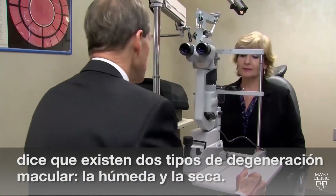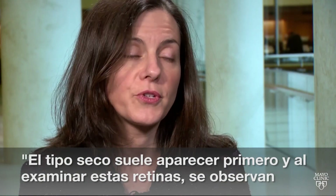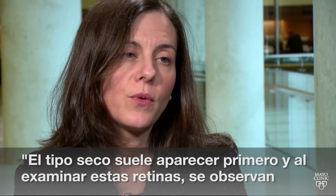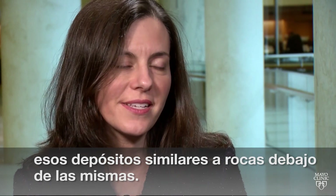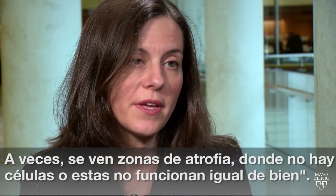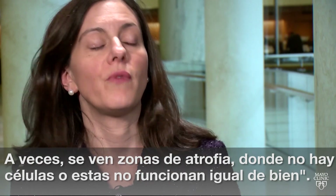Dr. Sophie Bakri, a Mayo Clinic retina specialist, says there are two kinds of macular degeneration: wet and dry. The dry kind usually comes on first. And when we look in the retina of the dry kind, we see these little rock-like deposits under the retina.